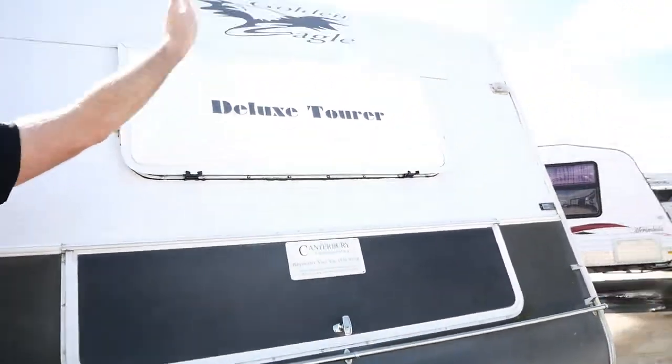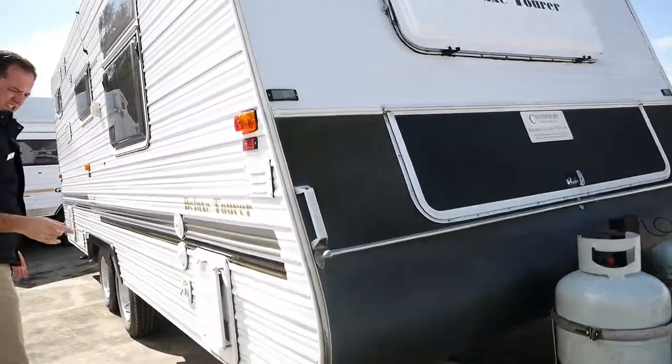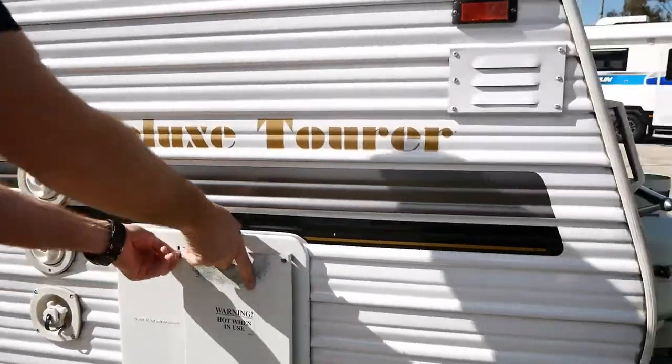Window at the front so you can open that up and get a bit of natural light through into the bedroom area. We've got a couple of water tanks here. That's our vent for our gas and electric hot water.